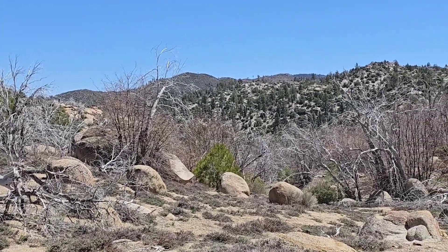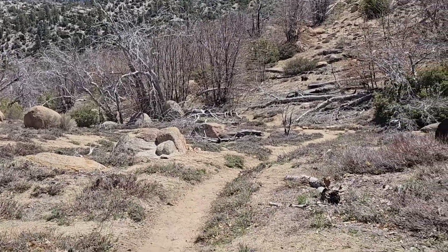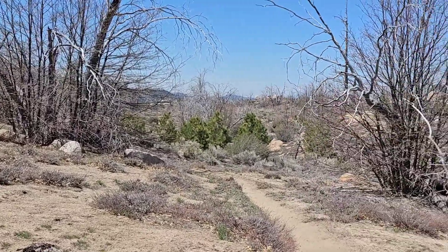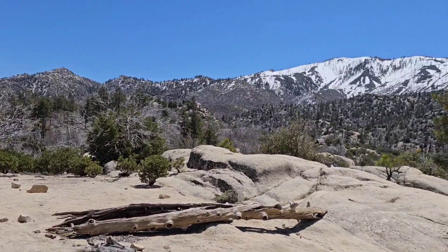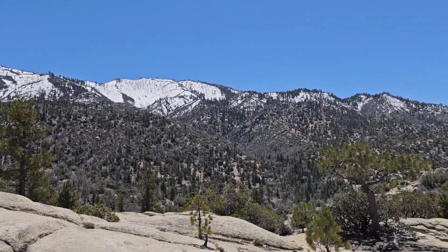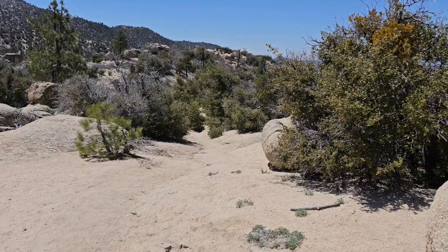I think that's about it for the pines for a while — back to high desert scrub and junipers. Pretty warm down here. That snow looks real refreshing up there though, doesn't it? Onward and downward through the desert we go.